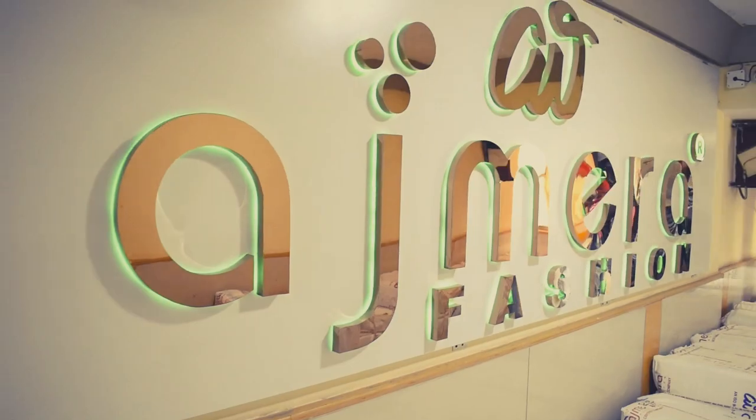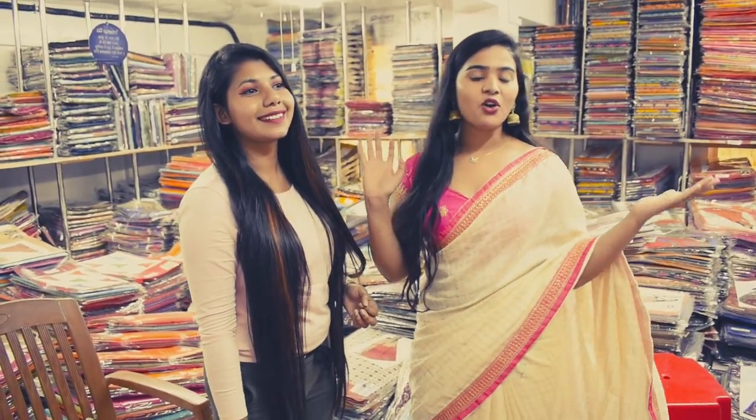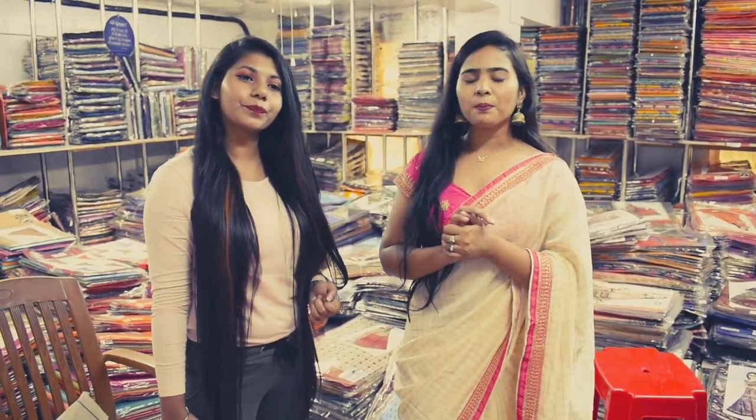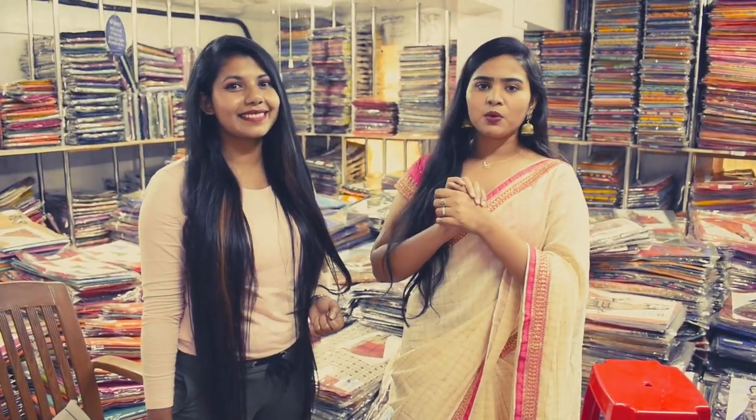Let me show you the collection of cotton. Let's take a look at it. Now, we are in the section of cotton. I will tell you about this — in Ajmeria Fashion, you will get a lot of things, including saris.